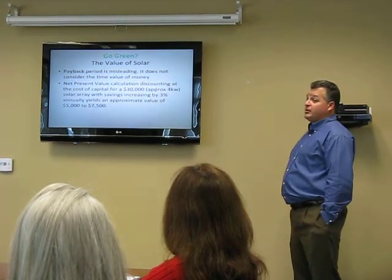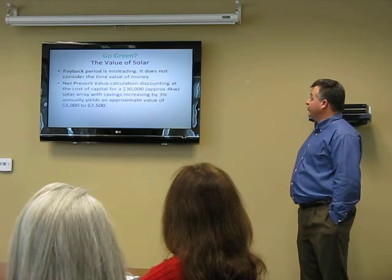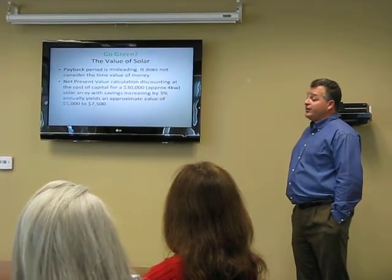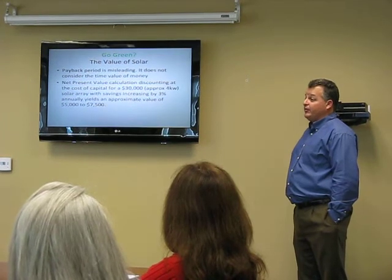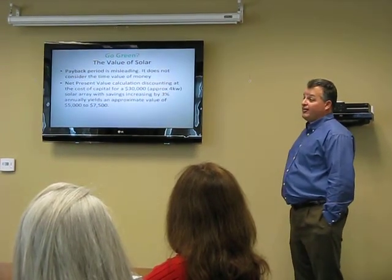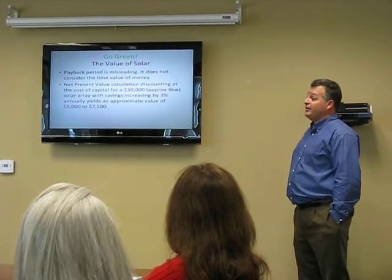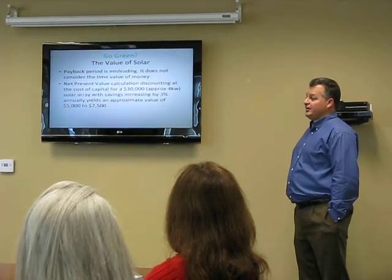I talked with another appraiser who gave a similar presentation last week, and somebody asked him about that. He used paired sales analysis and went all over town for it. But we both came up with the same answer: somewhere between $5,000 and $10,000. $10,000 is really pushing it — I haven't seen a $10,000 yet.